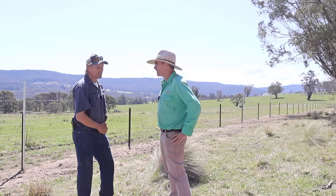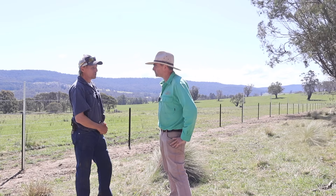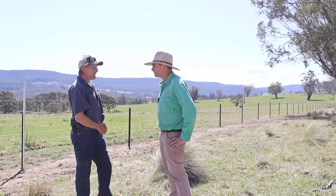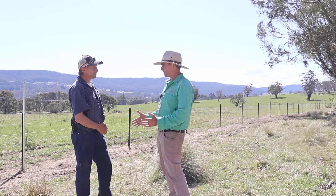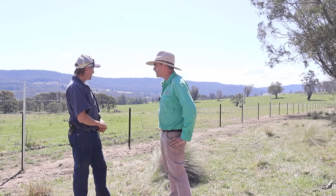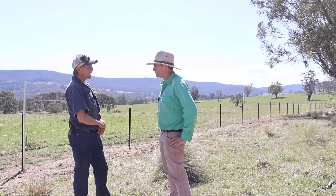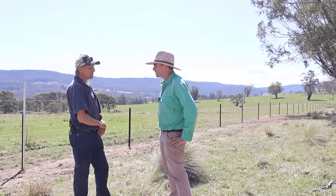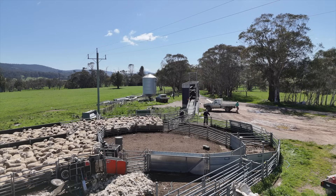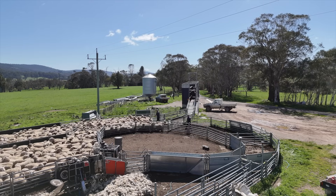We did some budgets around what we thought the response was going to be from exclusion fencing, and it was certainly significantly more than that - probably three or four times more than we'd actually budgeted on. So it's a huge improvement. A power tussock like that there - when we first put the fence up we had sort of bare ground on both sides, and within a very short period, probably six weeks, the paddock side of the fence started to grow feed while the other side just got nailed into the ground. So straight away we could see a response.